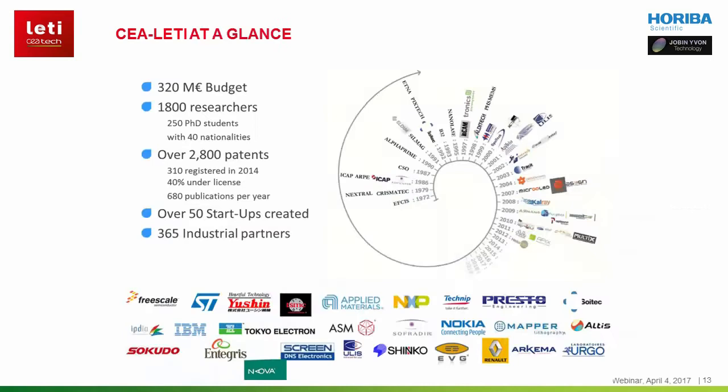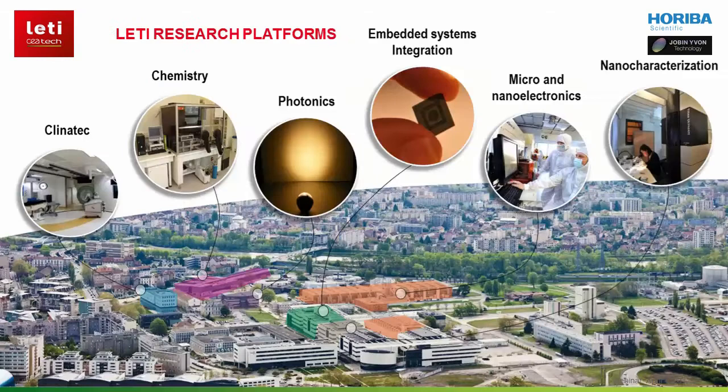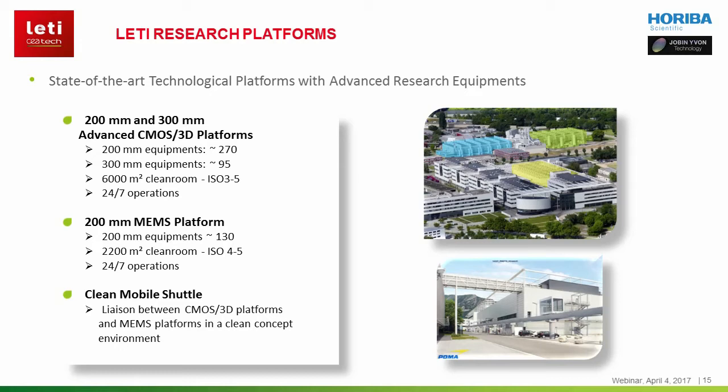As a research and technology organisation, we have efficient connections with many universities to improve our research and invention processes, and strong collaboration with major industrial partners. We are operating different research platforms to address the specific scientific and technological challenges relating to key enabling technologies. The Horiba plasma profiling tool was installed one year ago in our 200-300mm advanced platform dedicated to CMOS and 3D solutions. The performance of the tool was assessed using samples from both CMOS 3D and 200mm MEMS platforms.